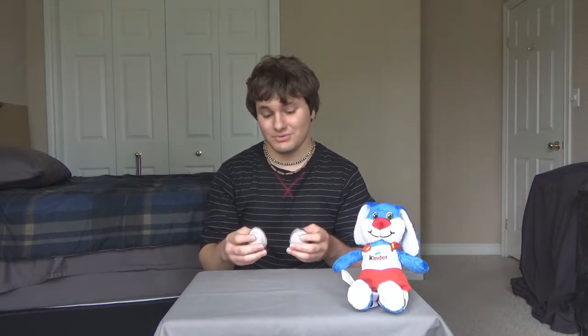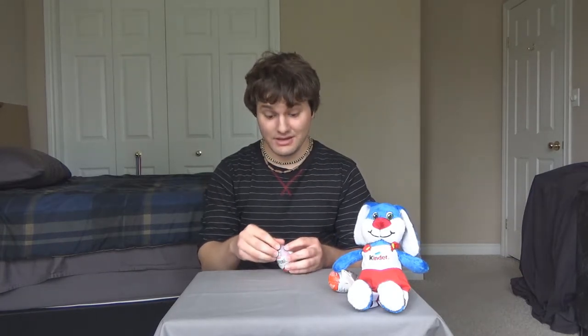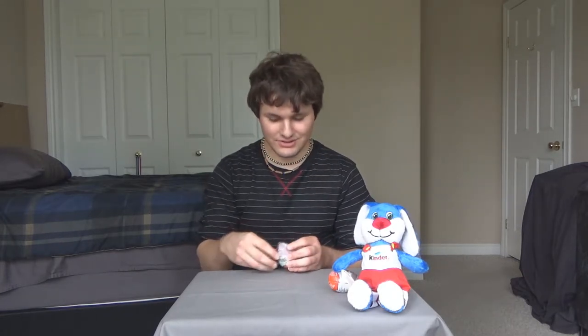So we're going to open these up here today and we'll see which characters we have, it's going to be a lot of fun. So let's open up the first one and see which character we get and let's have some fun and have a good time here today.